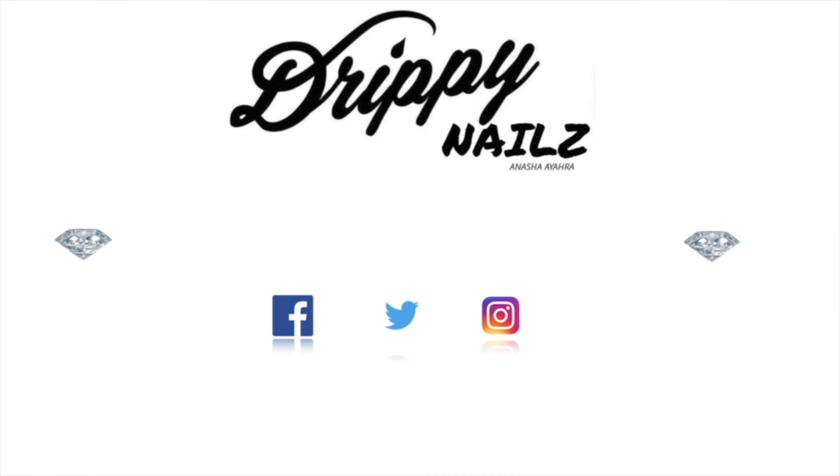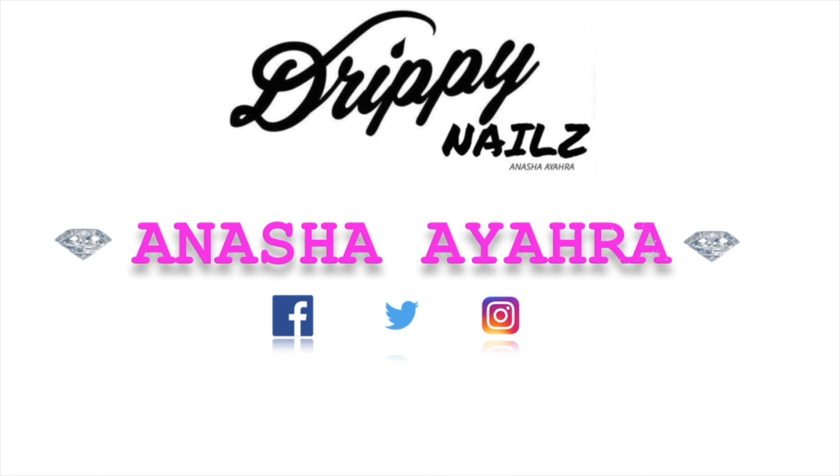Hey guys, welcome back to my channel. In today's video I'm going to be talking about the difference between Instagram nails and shop nails, and also answer some FAQs here on my channel, so stay tuned.